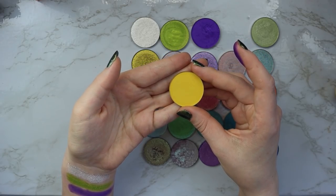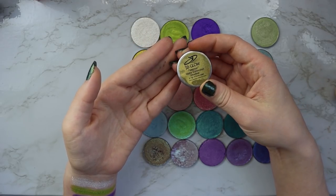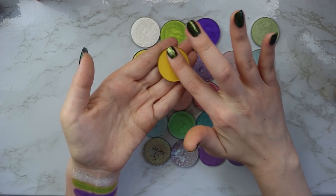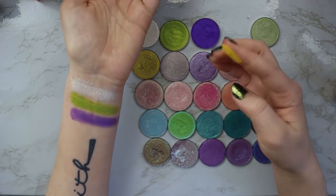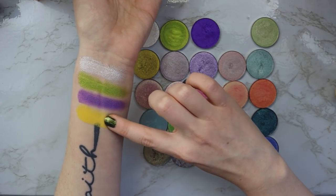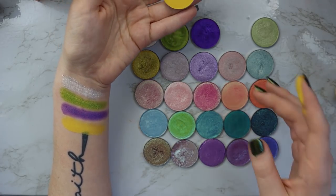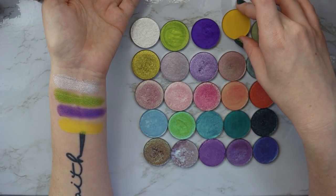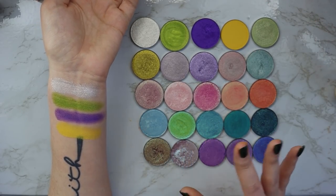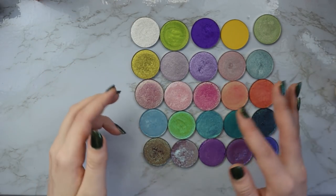Next we have this matte shade — this is the shade Vector and it's just a matte yellow. The pigmentation is all right; it's a little bit on the drier side, but overall it's just a matte yellow. If I were to recommend anything from JD Glow, it's not their mattes. Their mattes are often out of stock and I just think the sparklier shadows are where they're more unique. So let's jump into the Metallian shadows.